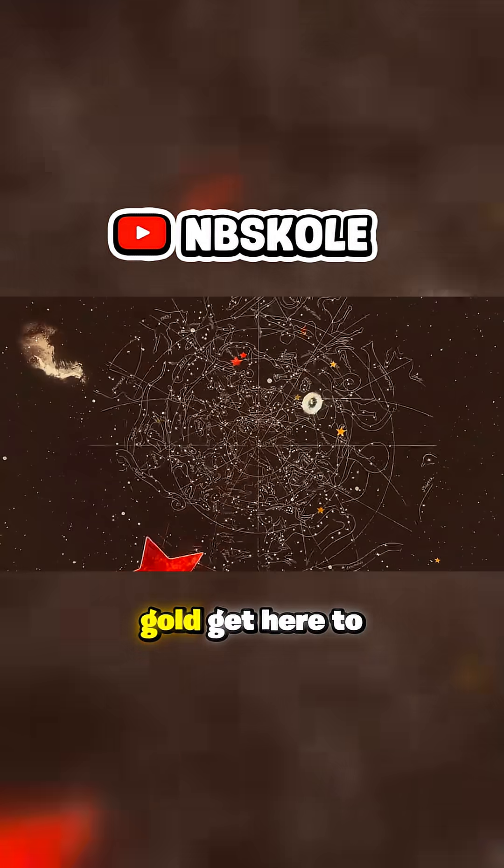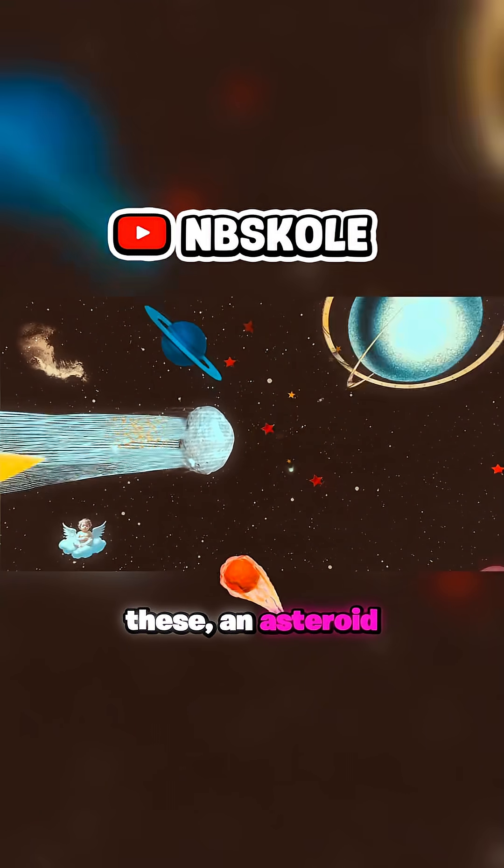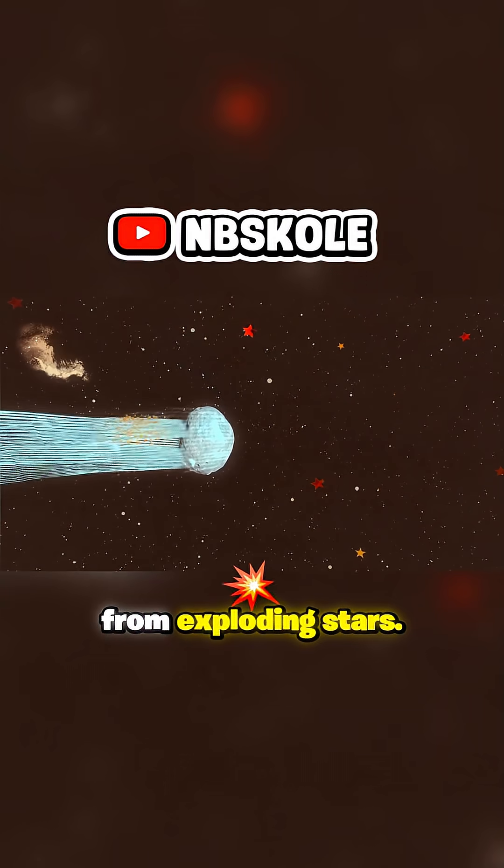So how did all of this gold get here to Earth? Well, a lot of the gold that humans mined came to us on one of these — an asteroid loaded up with heavy metals that formed from exploding stars.